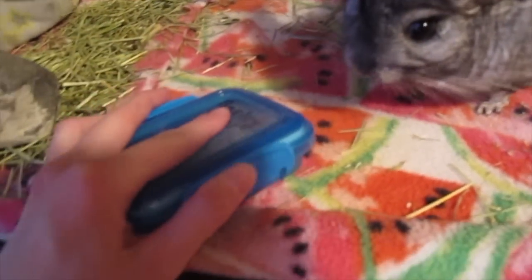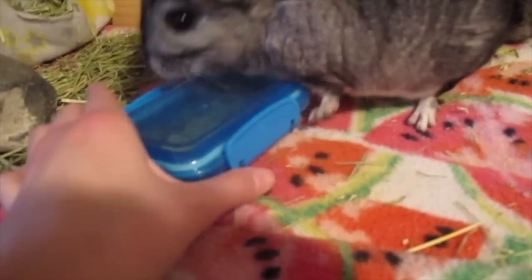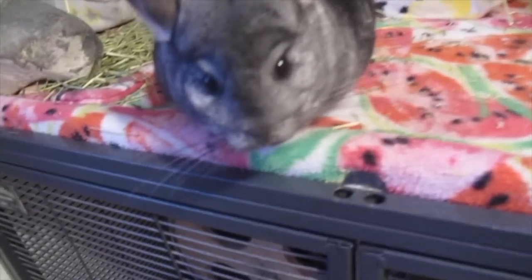I realized I never talked about treats in the video — I actually have a healthy treats video for chinchillas that I'll link down below if you're curious, because treats are really cheap, especially if you get them from grocery stores in the form of healthy natural foods. Anyway, I'll see you guys next week — and Merlin says bye!